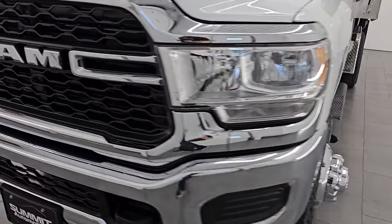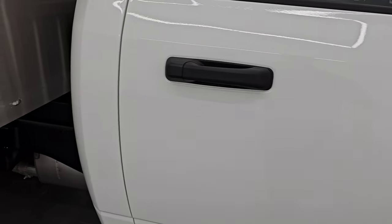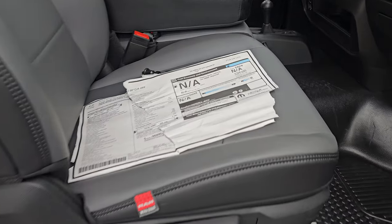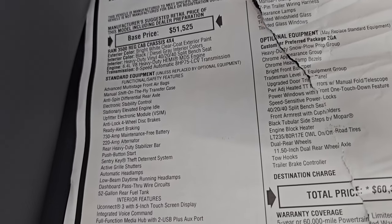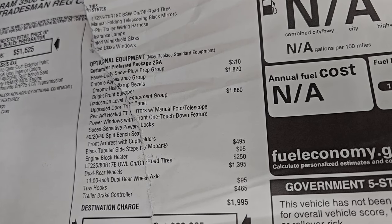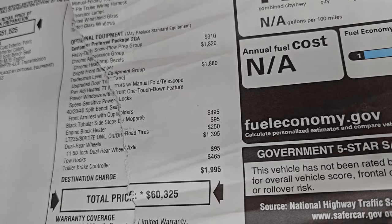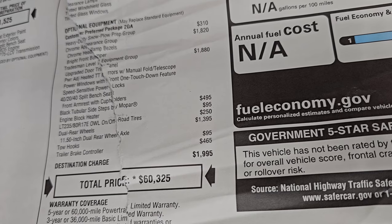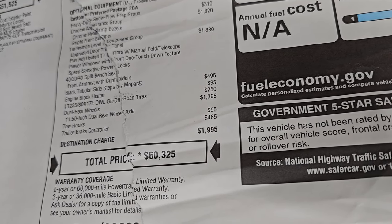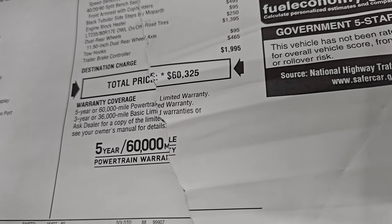Hope you enjoyed that tutorial of the dump body there. Let's take a quick look at the original window sticker. For the pricing and availability on this vehicle, there's a link in the upper right-hand part of the screen and in the description below to our website to get the actual pricing. This is just for the chassis cab. It does have the 52-gallon fuel tank. All your optional equipment is listed there: heavy-duty snowplow prep group, chrome appearance group at $18.20, tradesman level one equipment group at $18.80, step bars at $4.95, engine block heater $95, outside white letter tires $250, dual rear wheels $13.95, tow hooks, and trailer brake controller for $65. The MSRP on just the chassis cab is $60,325. It comes with three-year/36,000-mile bumper-to-bumper and five-year/60,000-mile powertrain warranty.